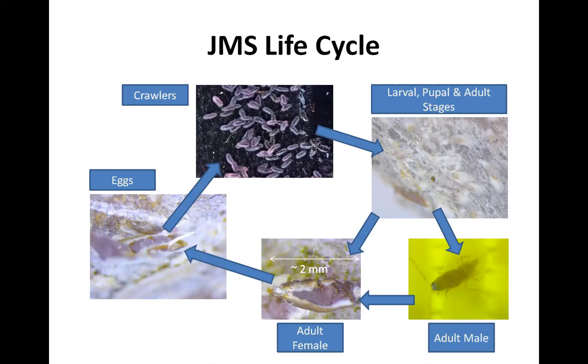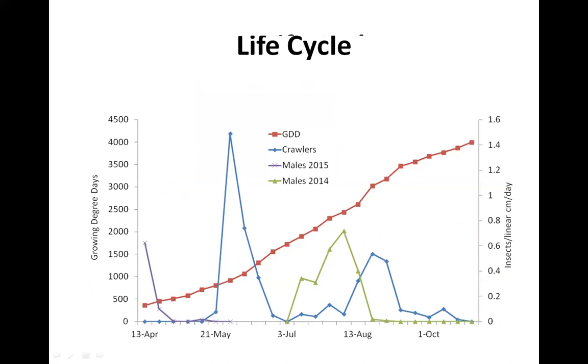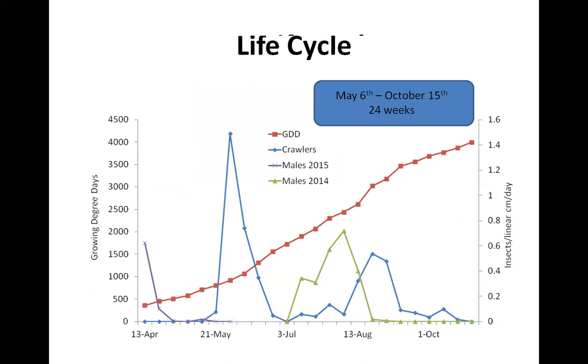The two things I want you to take away: focus on that blue line with the sharp point right after May. We looked at trees over the course of an entire year to figure out when these insects are most active and when the crawler stage — the least protected — is most present, so we could figure out when to target pesticide applications. Those crawlers start to become active with a really huge peak of emergence around the second week of May.